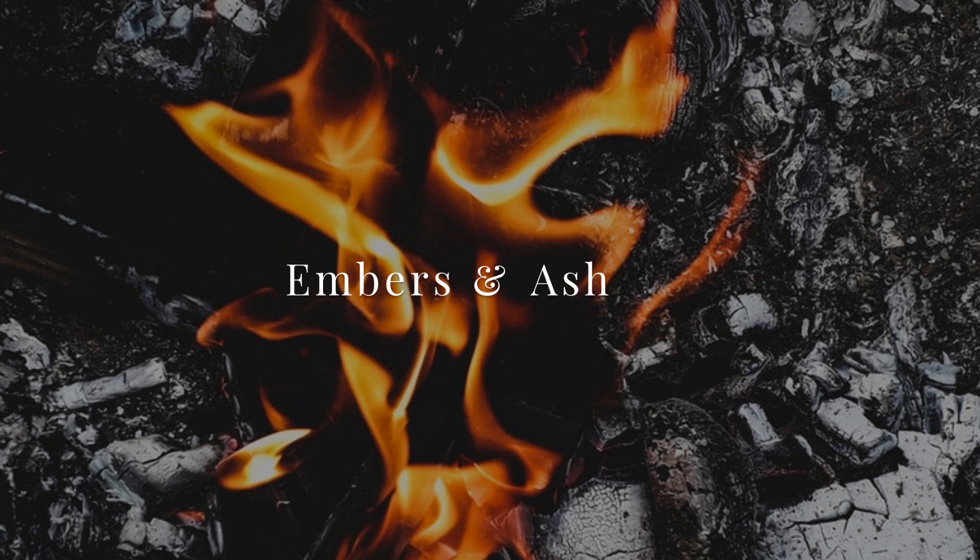Hey guys, welcome back to my channel! Today I'm doing a thrift haul, and for such a special occasion I decided to wear my favorite thrift item I've ever gotten. I've had this sweater for something like 10 years — it's my go-to winter sweater. Today I have some home decor items and some clothing items to share with you. Some of them are a little too warm for summer, but they're good for those chilly spring and summer nights.